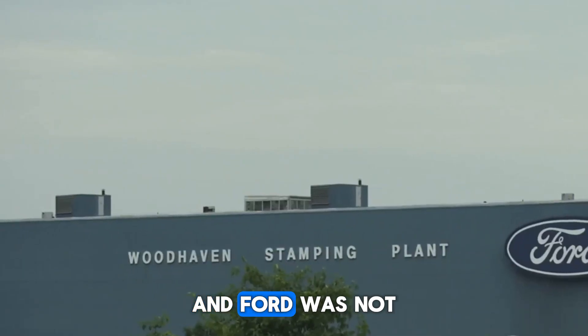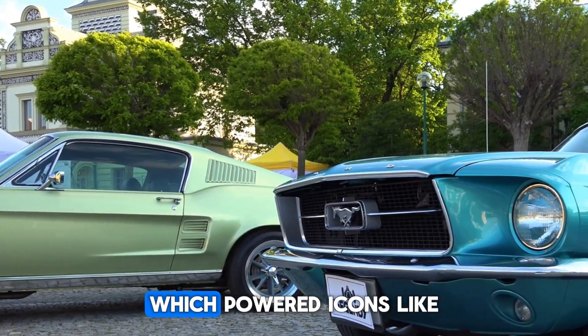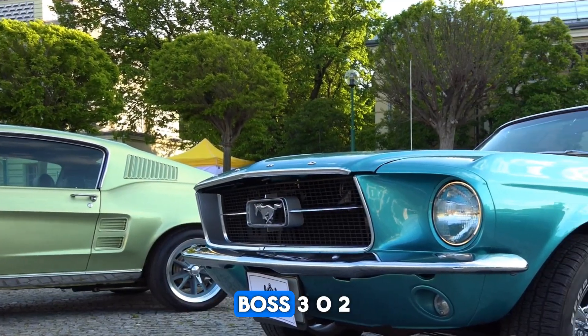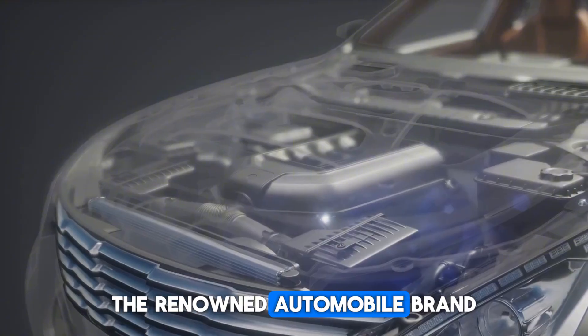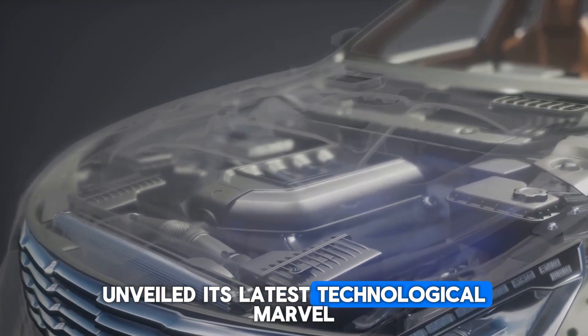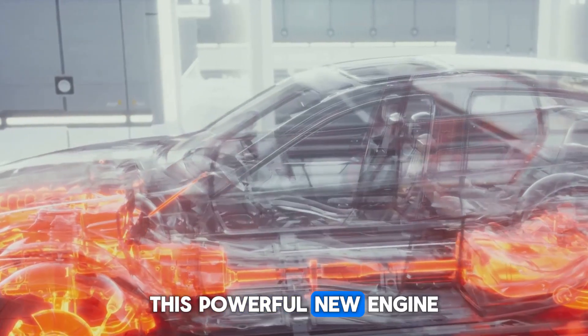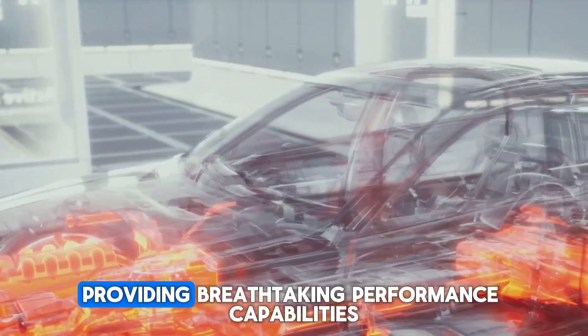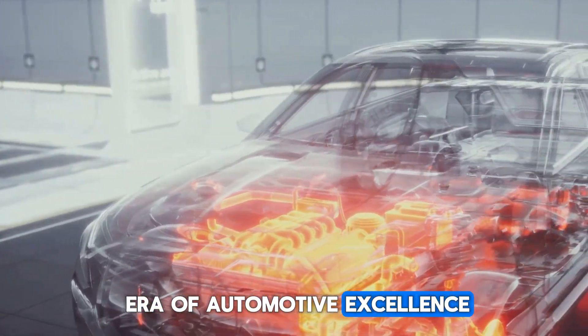And Ford was not done. In 1969, they introduced the Cleveland V8, which powered icons like the Mustang Boss 302 and Torino GT. Recently, the renowned automobile brand unveiled its latest technological marvel, the Godzilla engine. Aptly named, this powerful new engine promises to redefine the industry's standards, providing breathtaking performance capabilities and fueling a new era of automotive excellence.